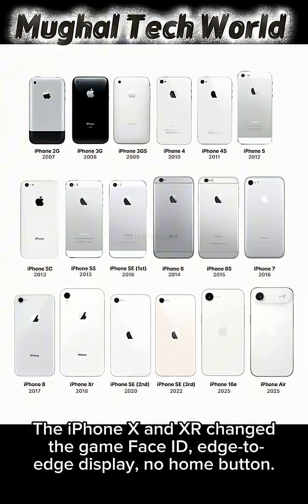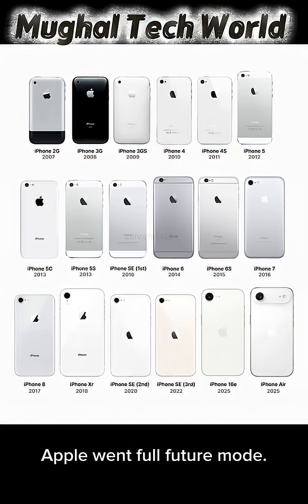The iPhone X and XR changed the game: Face ID, edge-to-edge display, no home button. Apple went full future mode.